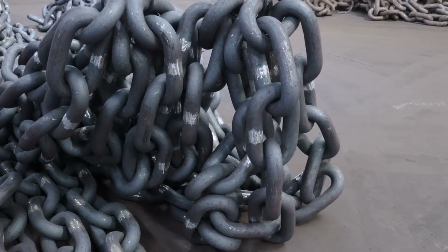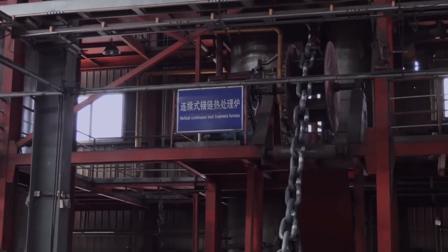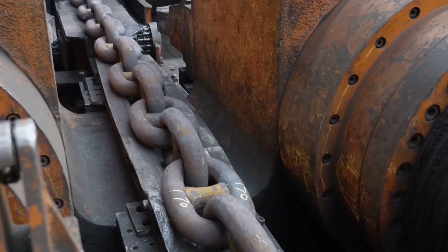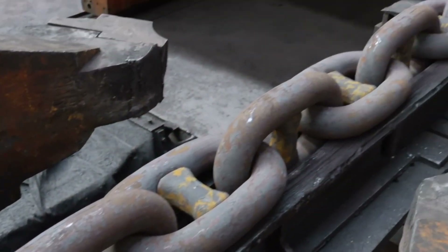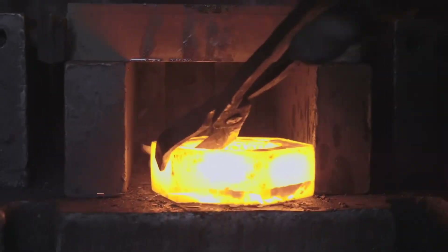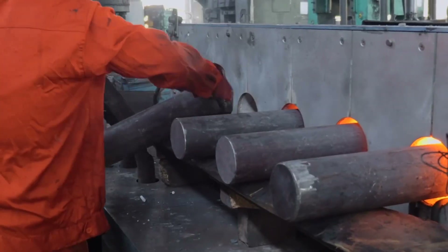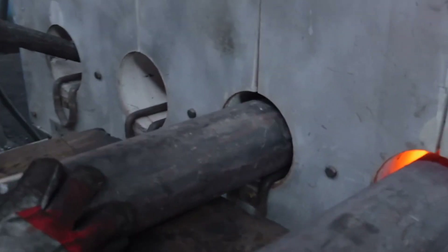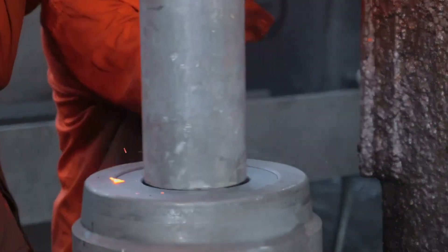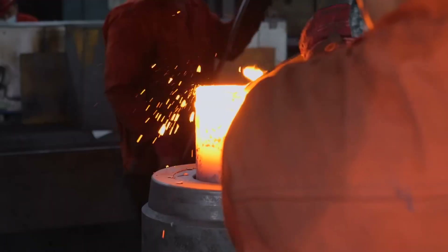The newly formed chain now heads to heat treatment, a stage that further refines the metal's microstructure and drastically influences its final properties. The facility at Qingdao Anchor Chain Co. houses massive continuous furnaces, sometimes exceeding 20 meters in length, where the chain is slowly conveyed through different temperature zones. Typically, the steel is heated to a range of 900 to 950 degrees Celsius, which transforms its internal crystalline structure, making it more receptive to subsequent transformations.